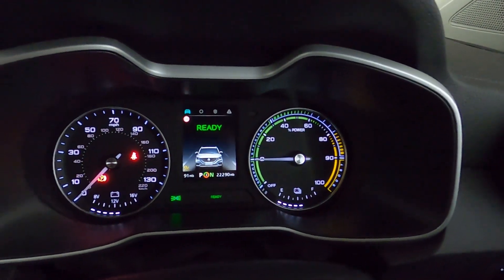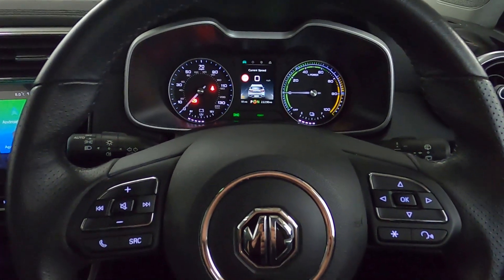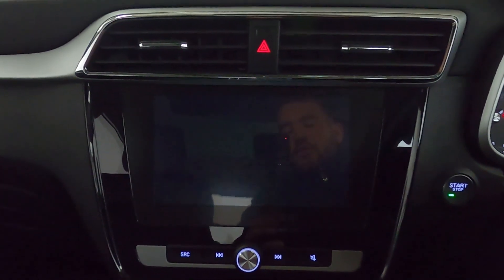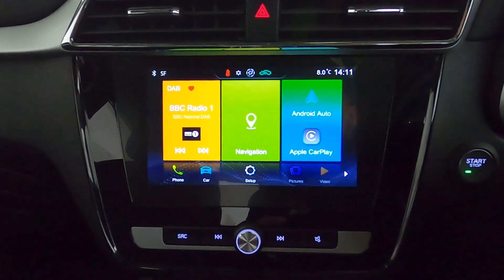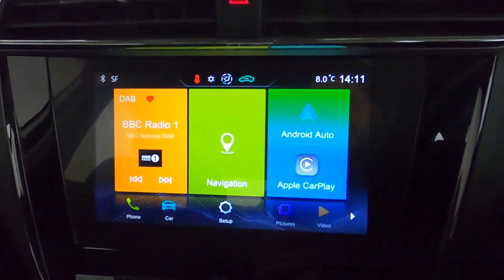The car lets you know when it's ready and brings up a nice clear instrument cluster. You've also got steering wheel controls on either side. In the centre you've got maps and navigation, radio, Bluetooth and USB for media, Bluetooth connection for your phone, and Apple CarPlay and Android Auto.